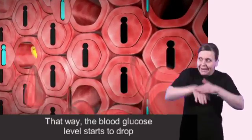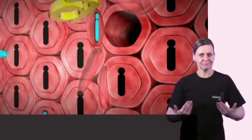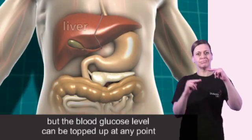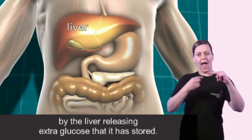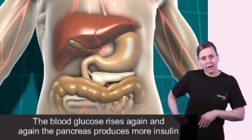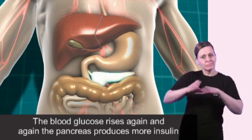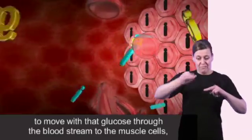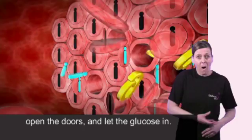That way the blood glucose level starts to drop, but the blood glucose level can be topped up at any point by the liver releasing extra glucose that it has stored. The blood glucose rises again and again the pancreas produces more insulin to move with that glucose through the bloodstream to the muscle cells, open the doors and let the glucose in.